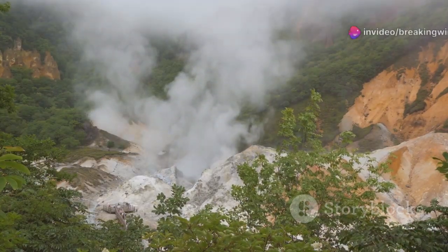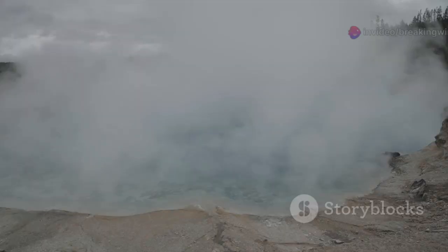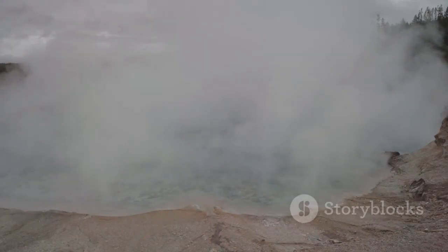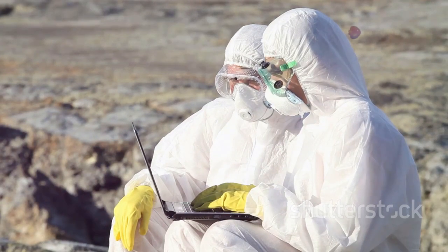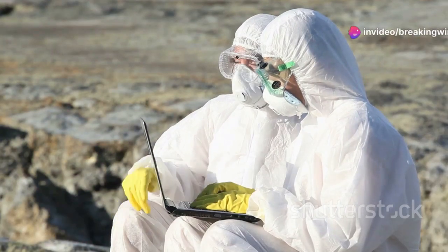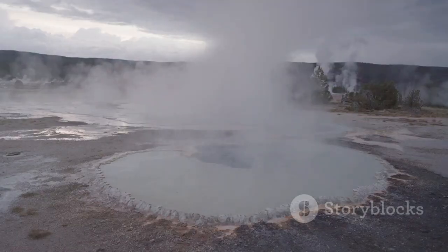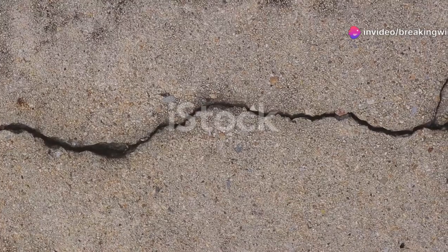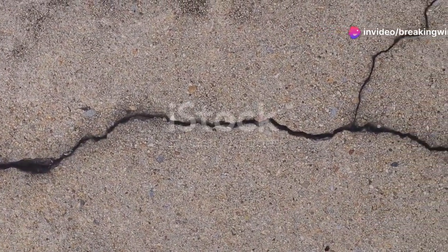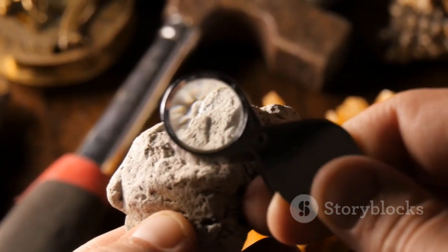Another cause is the hydrothermal system. Hot water and steam trapped in rock can build up pressure and lift the ground. Sometimes both magma and steam work together, creating even more uplift. Scientists analyze the location, rate, and related data like gas emissions and earthquakes to determine the cause. Understanding these processes is crucial for predicting future activity. Uplift doesn't mean an eruption is imminent, but it's a sign of powerful forces at work.